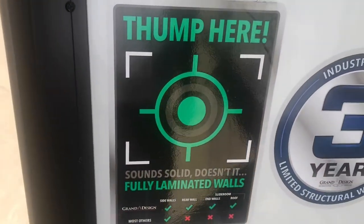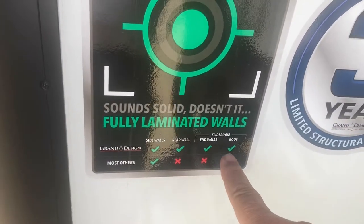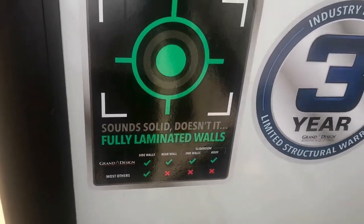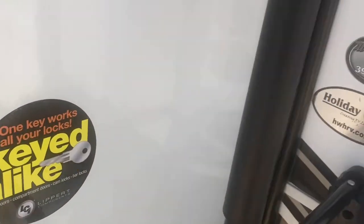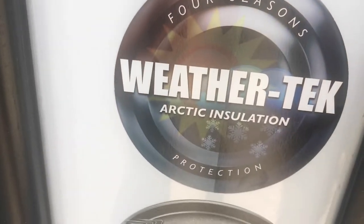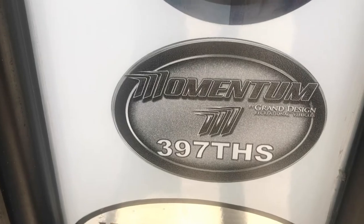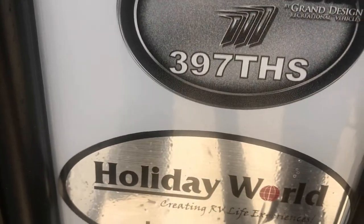It's got fully laminated side walls — the rear wall is laminated, the end walls, the roof slide, and the end walls of the slide room. It's even got walkable slides. It's got a three-year structural warranty, and all the compartments are keyed alike. It's got the Rockford Fosgate sound system, WeatherTech, Arctic insulation — it is very well insulated. This is a 397TH — a toy hauler — and we are here at Holiday World of Katy, Katy, Texas, just west of Houston.